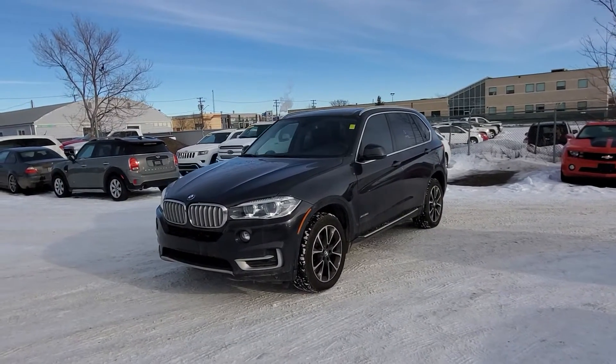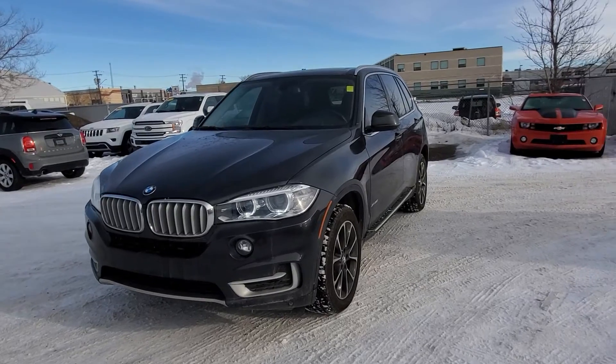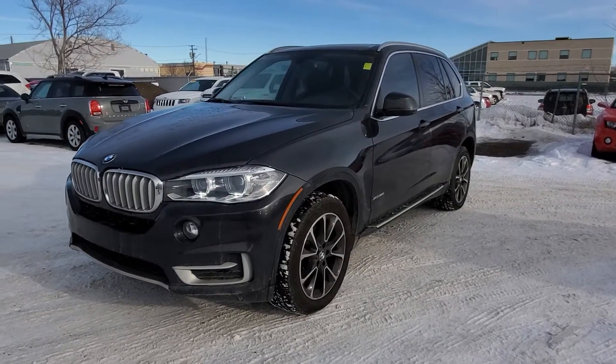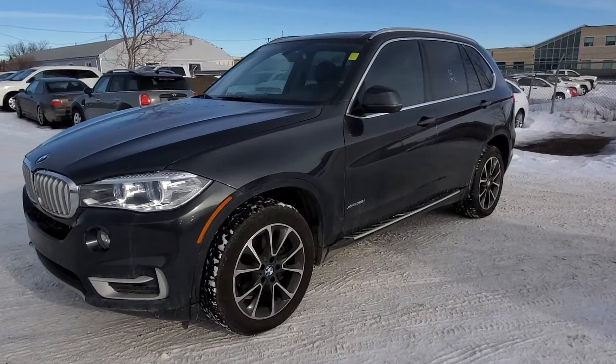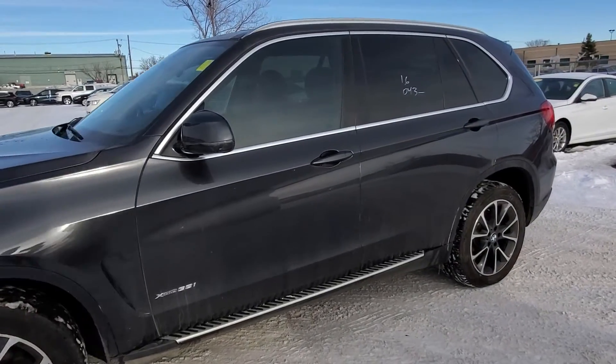Hey Evan, it's Randy down here at Titan Automotive. This is the 2016 BMW X5 that you're inquiring about. I took a little bit of pulling it up here for you so I can send you a quick little video, because photos don't do it justice. My detail guy was just a little bit backed up, but I wanted to send you the video of it — next time you see it, it will be spotless.